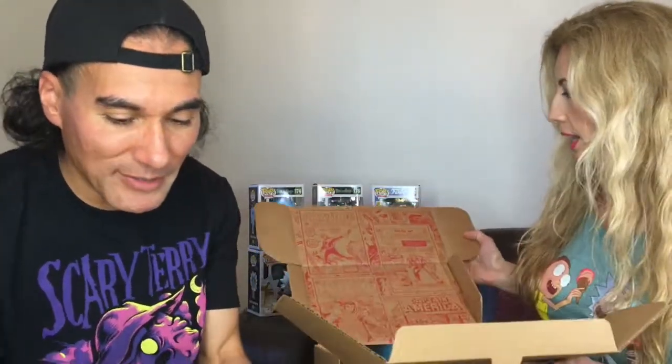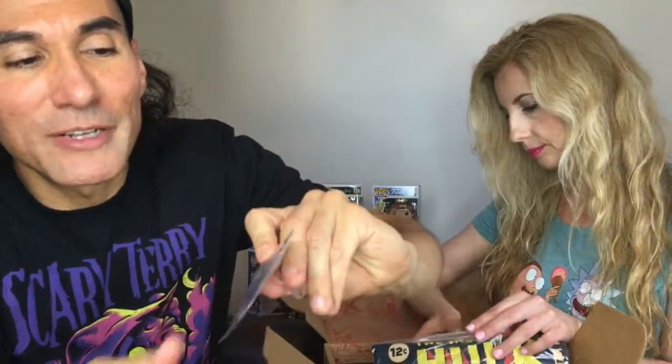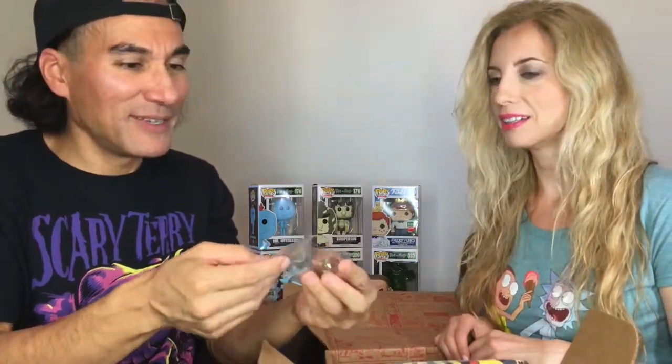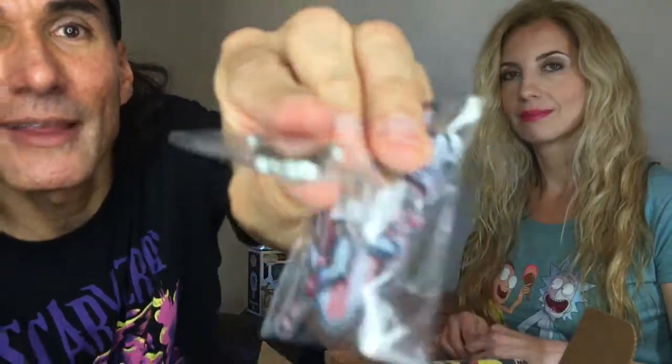That looks like Thor there. On the side it says Marvel. The box is even well done — it's got a nice little box containing everything, with character artwork that looks like comic book covers. Some things you're getting in here already: this is a Captain America emblem that you can iron on right onto your clothing. And here's a pin — a heavy duty pin, pretty thick.